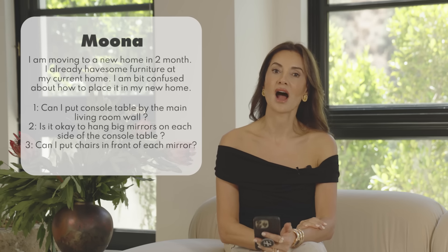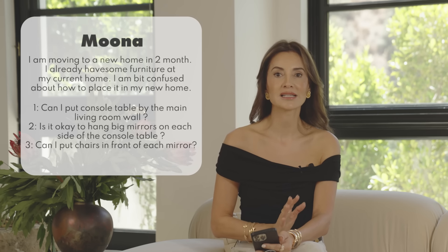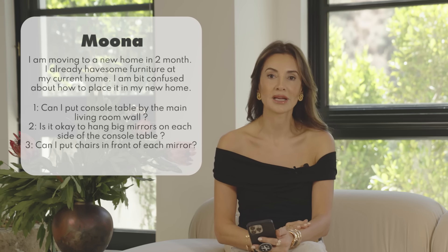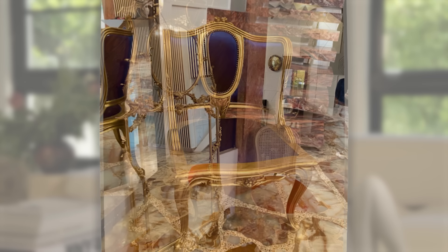Our very first question comes from Moona. Moona says: I am moving into a new home in two months. I already have some furniture at my current home and I'm a bit confused about how to place it in my new home. Can I put a console table by the main living room wall? Is it okay to hang big mirrors on each side of the console table? And can I put chairs in front of each mirror? Let's take a look at Moona's furniture pieces.